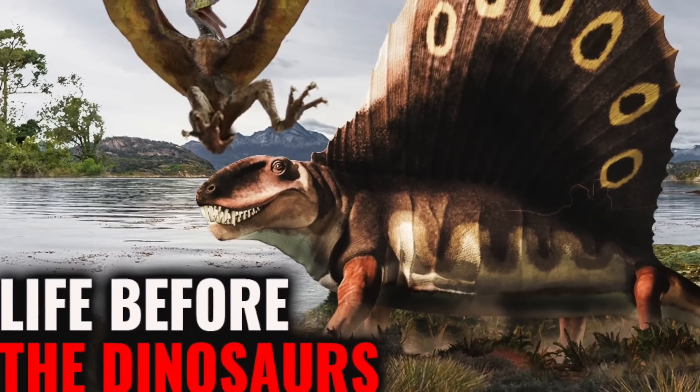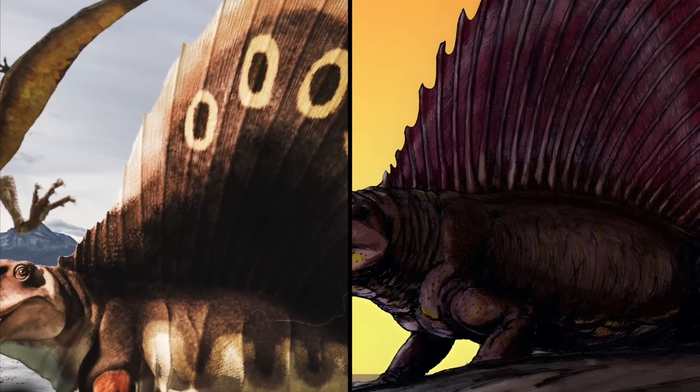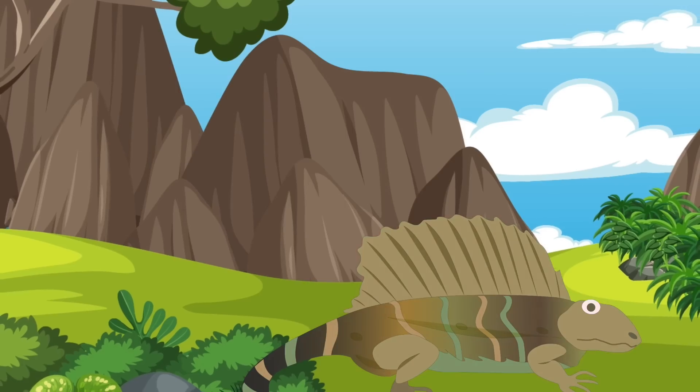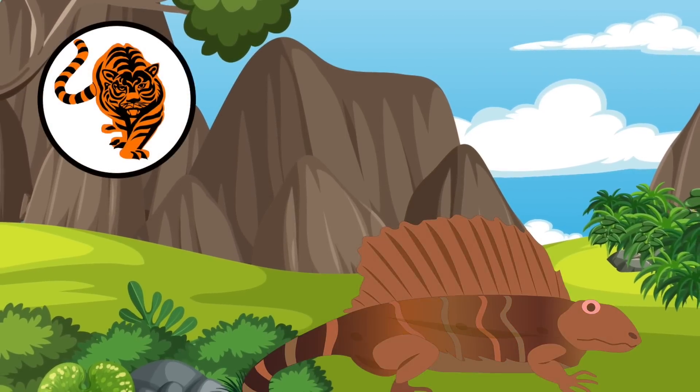But there are a lot of other differences as well. For example, the Pelicosaurs were endothermic animals, and possibly the first ones that ever lived. That means they maintained a consistent internal body temperature just like mammals do.